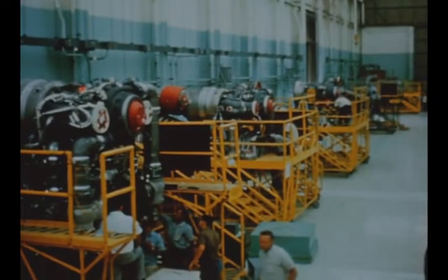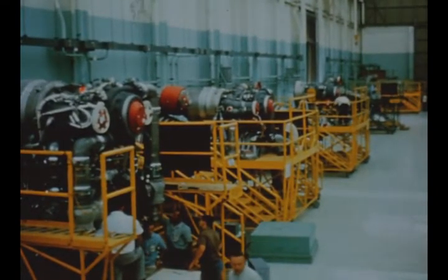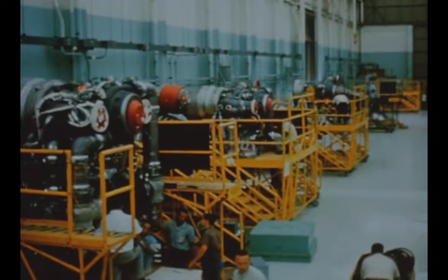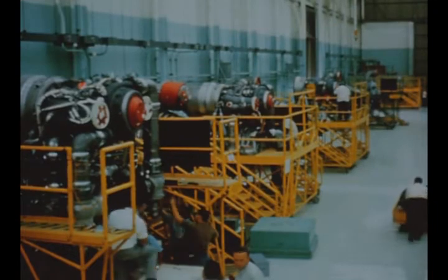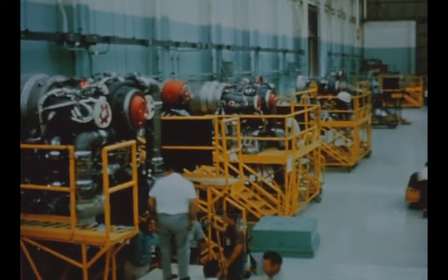Production of F1 engines at Rocketdyne's Canoga Park manufacturing area progressed steadily during the quarter. This facility is capable of handling the final assembly and checkout of six F1 engines simultaneously.